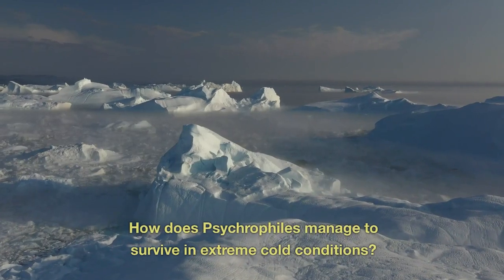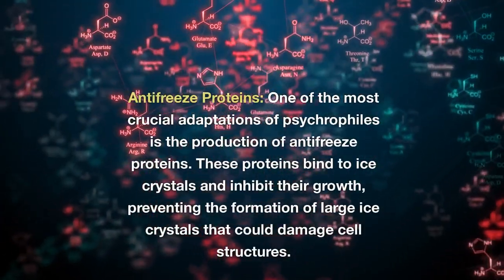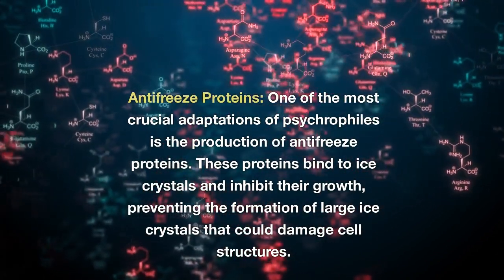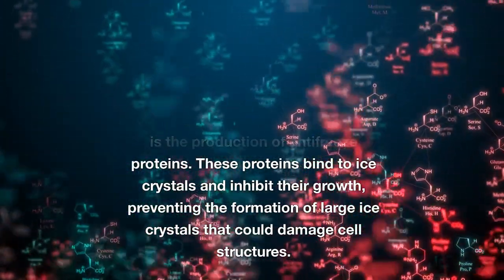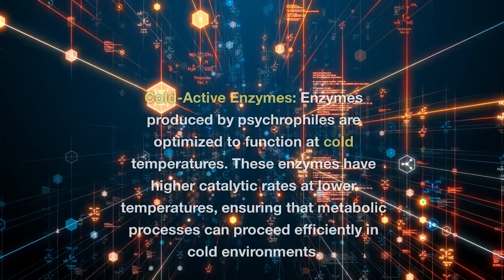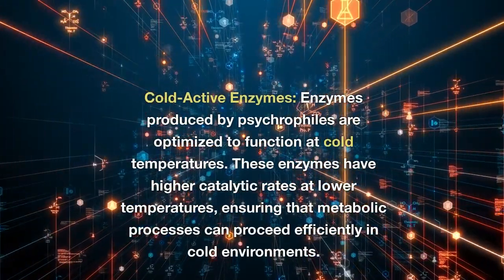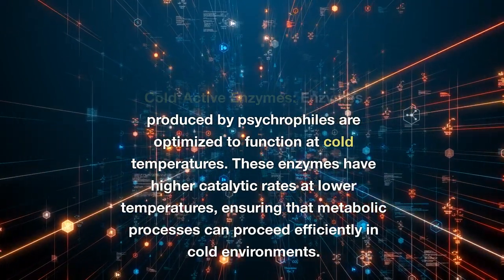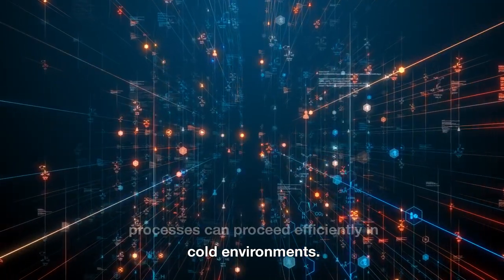How do psychrophiles manage to survive in extreme cold conditions? Antifreeze proteins: one of the most crucial adaptations of psychrophiles is the production of antifreeze proteins. These proteins bind to ice crystals and inhibit their growth, preventing the formation of large ice crystals that could damage cell structures. Cold-active enzymes: enzymes produced by psychrophiles are optimized to function at cold temperatures, with higher catalytic rates at lower temperatures, ensuring that metabolic processes can proceed efficiently in cold environments.